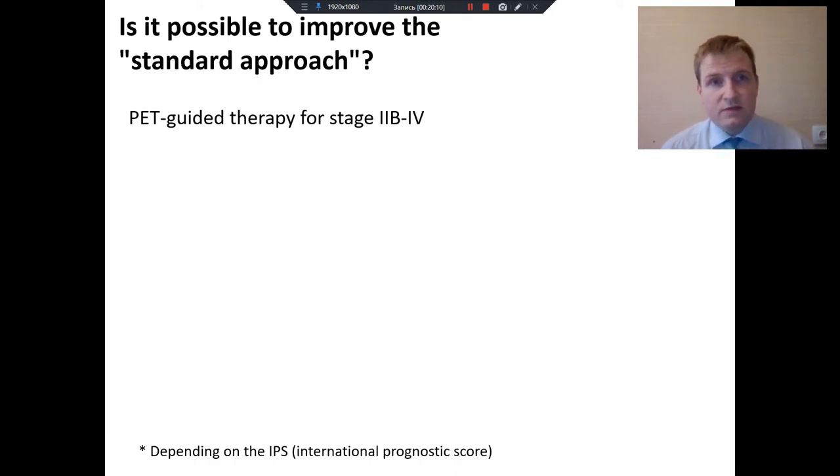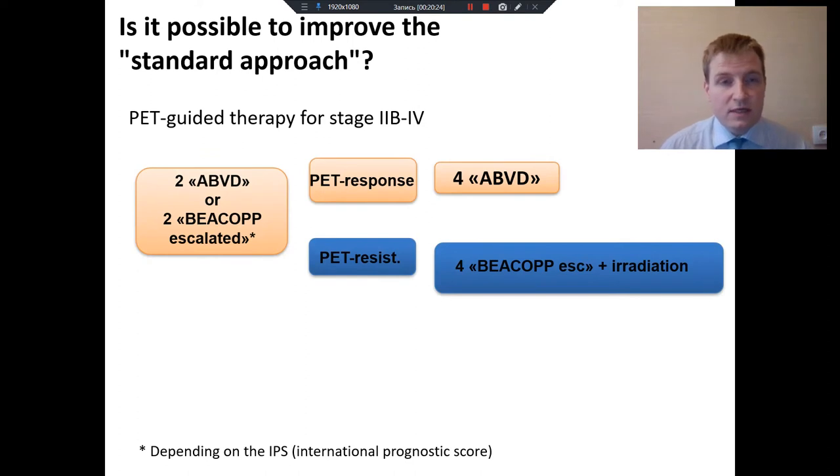Is it possible to improve the standard approach? The gold standard of treatment now is PET-guided therapy for advanced stage lymphoma. The patient usually gets two ABVD or two BEACOPP courses depending on the IPS, and then we perform a PET scan. If PET shows total recovery, the patient gets two more consolidative ABVD courses. But if PET scan shows residual PET-positive tumor lesions, we shift to four escalated BEACOPP courses plus irradiation, understanding all risks and benefits of such treatment.